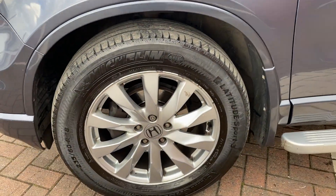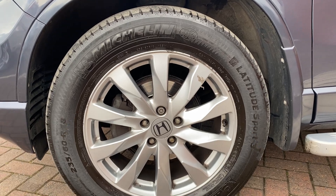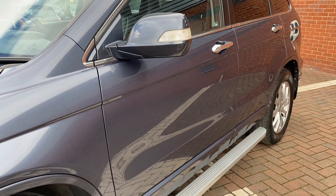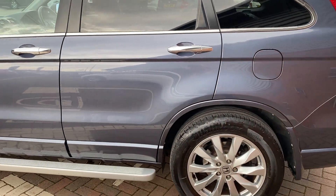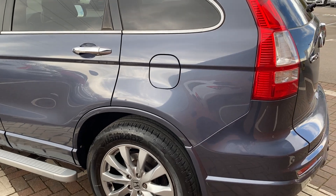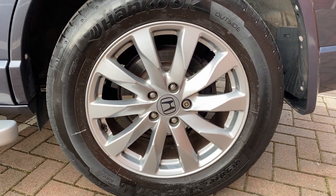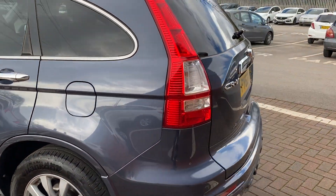Then on to the passenger side. There is a little bit of kerbing on that alloy, but it's not too bad at all. And down the side of the vehicle, again you can see no scratches, no dents. And the last alloy — very good condition. So there's only a little bit of kerbing on one of them. Not bad considering the vehicle's now 10 years old.